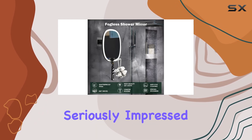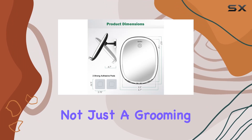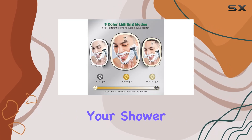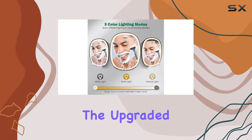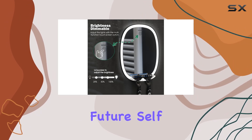Overall, I'm seriously impressed with the functionality and quality of this shower mirror. It's not just a grooming tool, it's a grooming experience. If you're in the market for an upgrade to your shower routine, look no further than the upgraded fogless shower mirror by Whitted. Trust me, your future self will thank you.